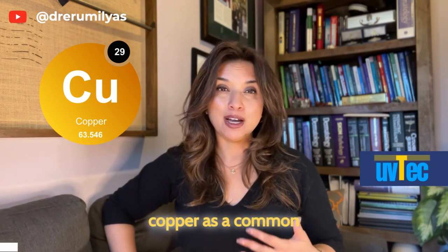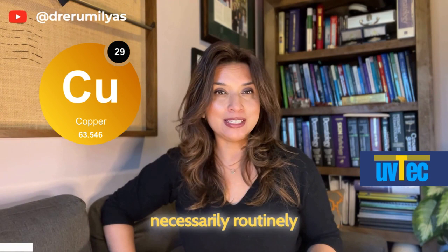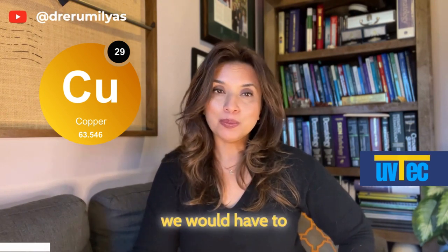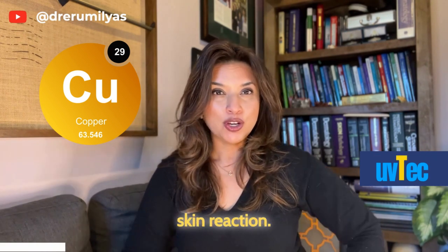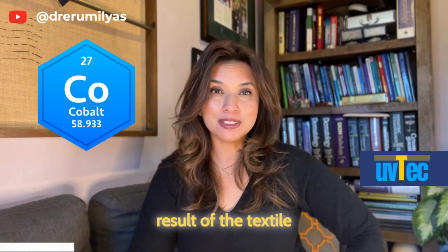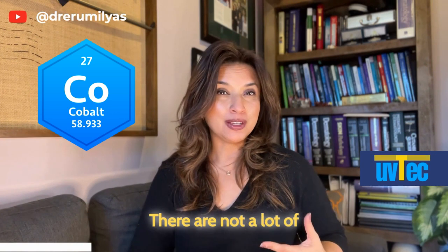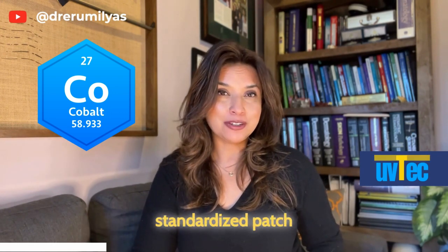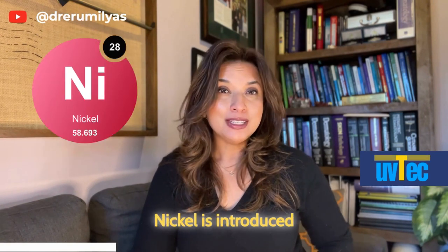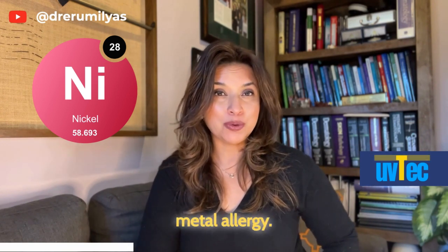Copper was another metal found during the dyeing process of various garments. Copper is not a common trigger for contact sensitivity, not necessarily from textiles either. When testing for copper, it unfortunately has a high incidence of false-positive results, so we'd have to exercise caution in interpreting those results. Cobalt is another metal introduced through textile dyeing. After nickel, cobalt is considered the second most common cause of metal allergy, and it is on our standardized patch testing.